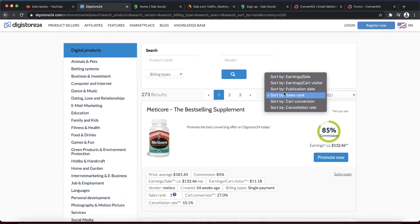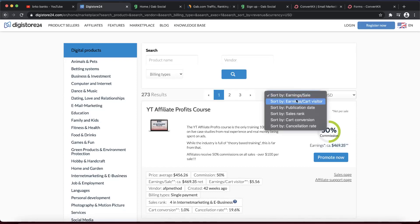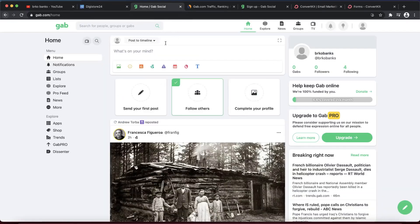You can also sort products by earnings per sale. If you select that, you'll see products paying the most for each sale. For example, one product is paying 50% commission and that 50% equals $469 — meaning this product costs around $997. So if you sell this product as an affiliate, you're going to earn $469. I want to show you guys where we can promote this product — there's a new social media that not a lot of people know about.